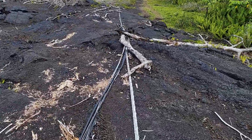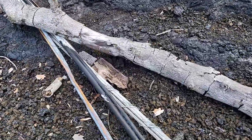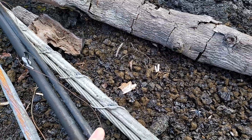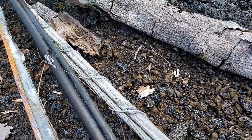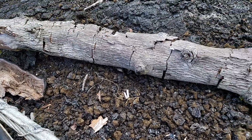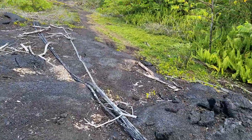And plus we still got some infrastructure debris out here. These are the cables — we have power, phone, cable. I think this right here is the phone. So cable TV like Spectrum and power and all that stuff — it's still all laying out here where it fell.